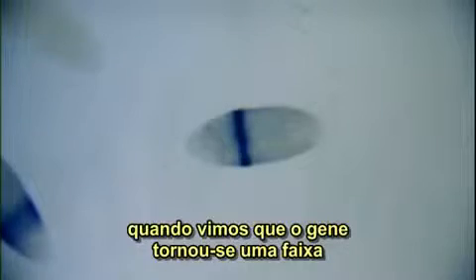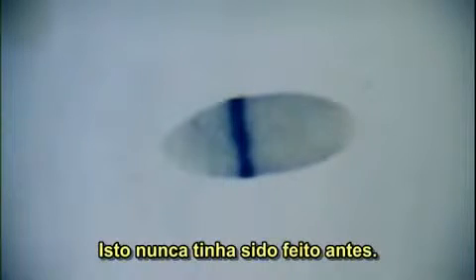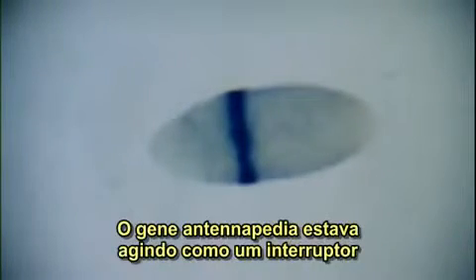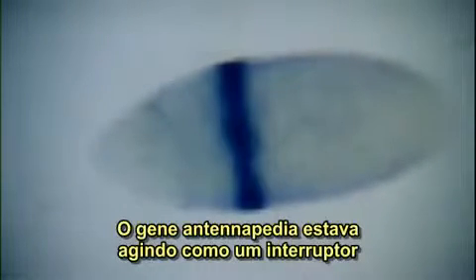There was this moment when we saw that the gene was turned on in a band in the middle of a very early embryo. This had never been seen before. The antennaepedia gene was acting like a master switch, turning on the segment of the embryo that would become the thorax. The implications were mind-boggling.